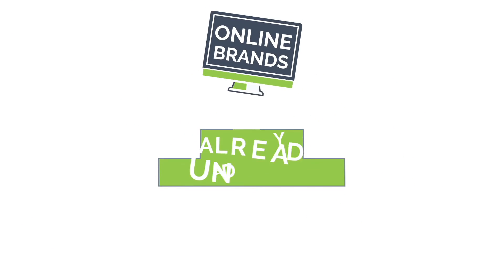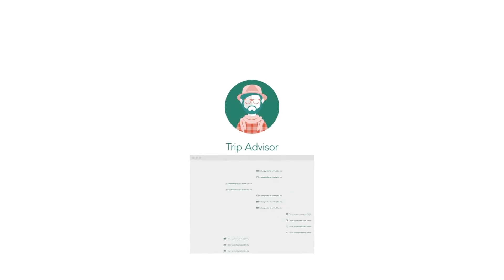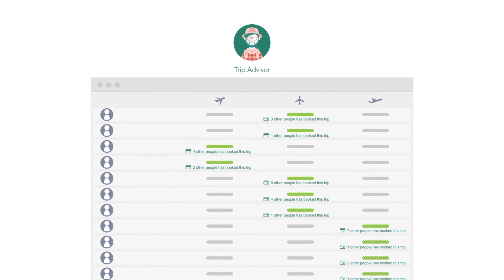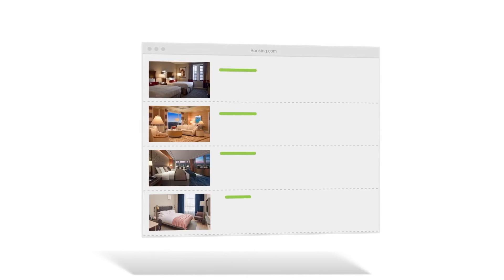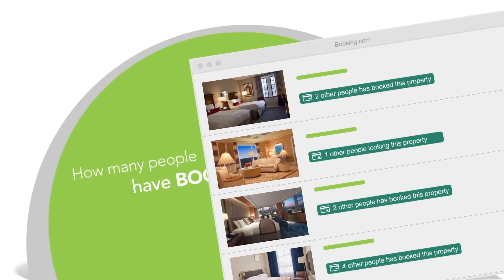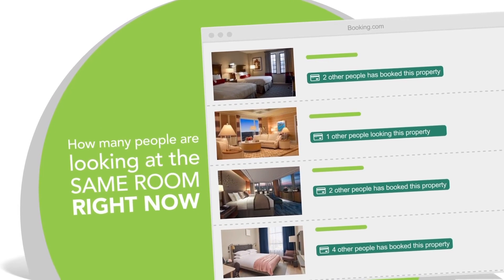Other major online brands already understand how powerful this is. For example, if you've been on TripAdvisor recently, you may have seen notifications like this, showing when other people are looking at the same trip as you, or how many people have booked the same flight you're looking at. If you've been on Booking.com, you may have seen notifications showing how many people have booked the same hotel room today, or how many people are looking at the same room right now.